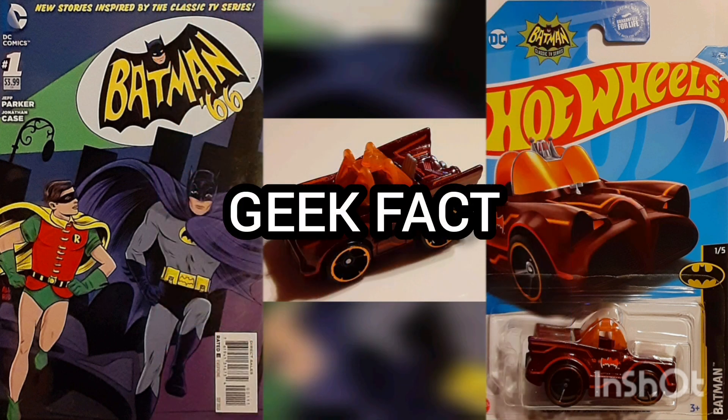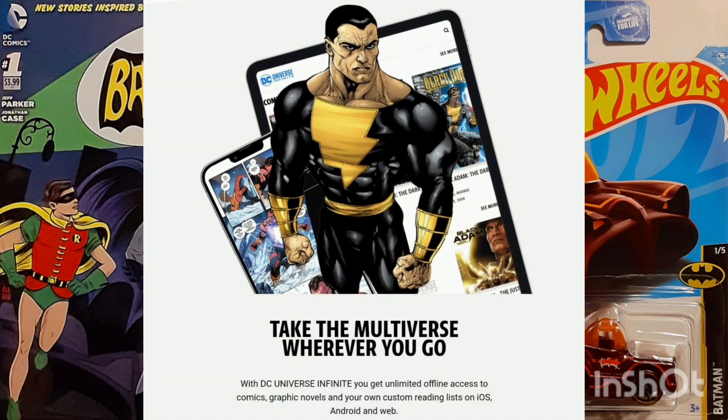Geek Fact: The contents of this issue were originally released digitally as Batman 66, chapters 1 through 3, in 2013.